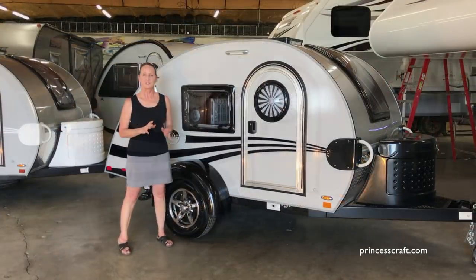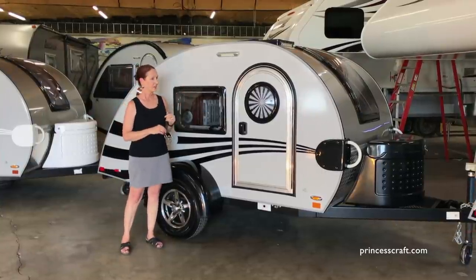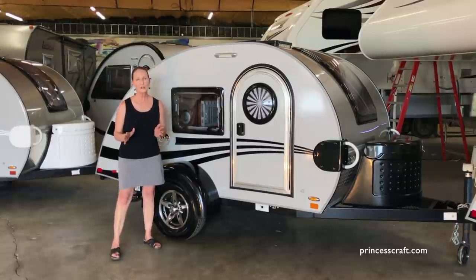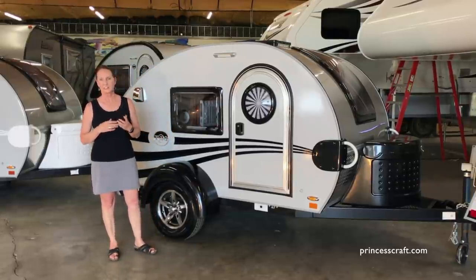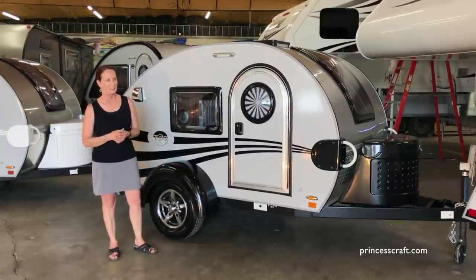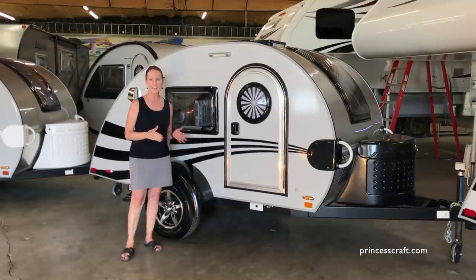These are great trailers. They came in two different forms — you could get a basic or a max. The max package had the TV, the air conditioner, the front window, and a spare tire. Most of the trailers out there are the tag with the max package, and they were called the Tag Max.